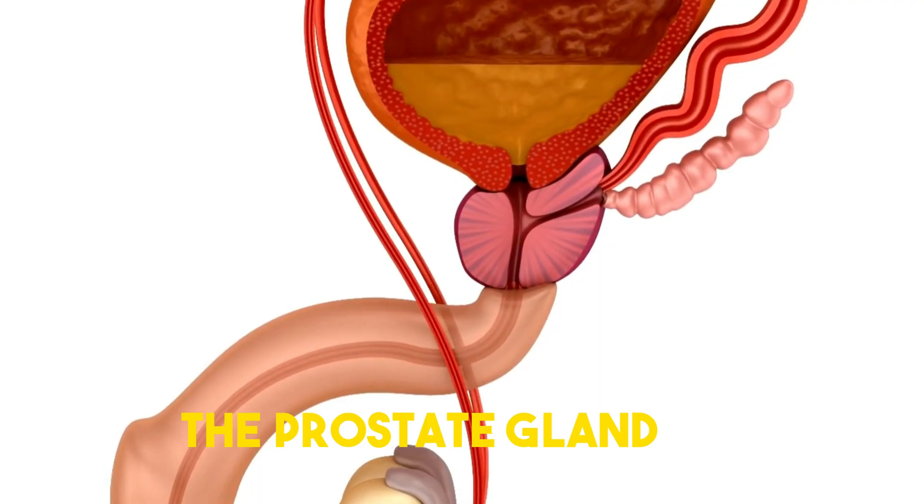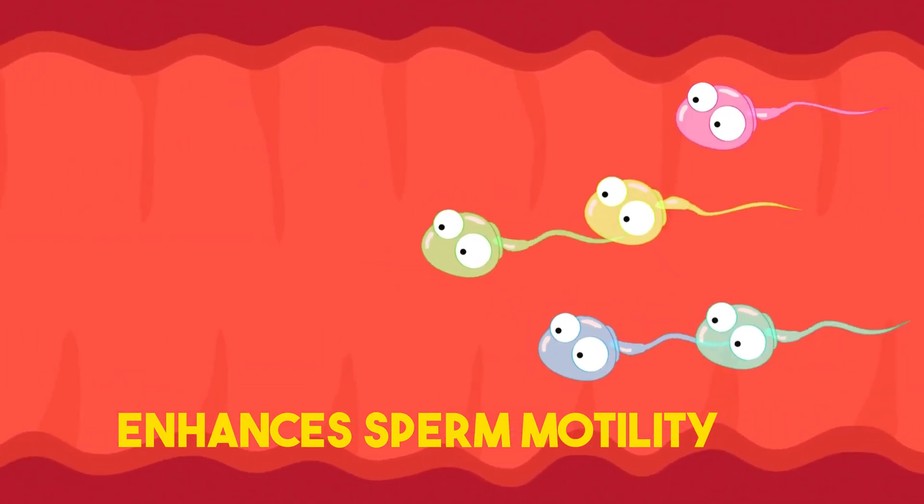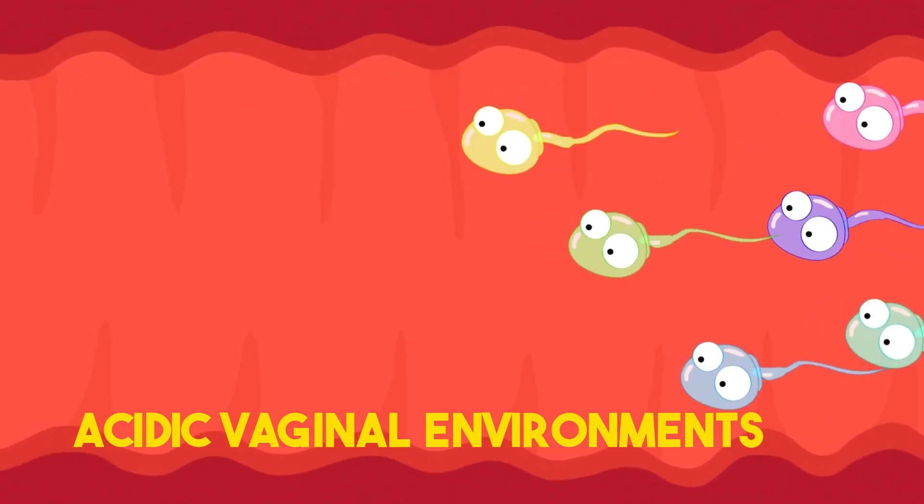The prostate gland, surrounding the urethra, secretes a milky fluid that enhances sperm motility and protects them from acidic vaginal environments.